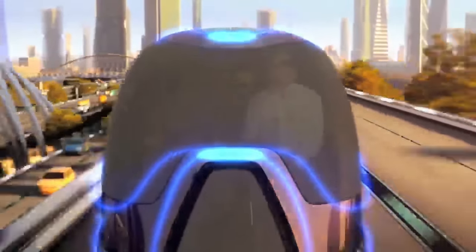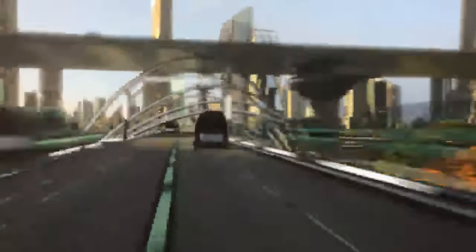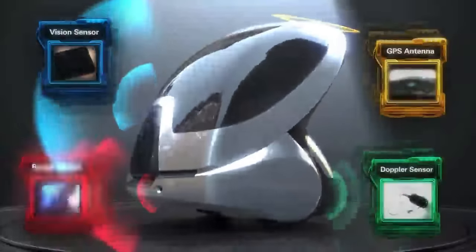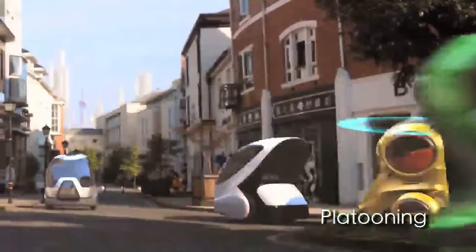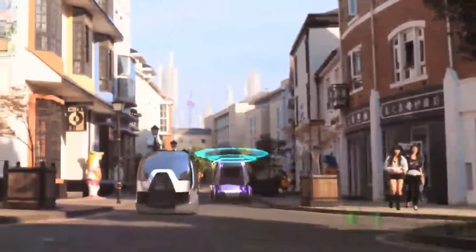Ideal for shorter journeys around town, it has a modest top speed of 25 miles per hour and a maximum range of 25 miles on a single charge. The vehicle can park itself, avoid obstructions, and even come to you when called by phone thanks to its autonomous characteristics. These skills are made possible via GPS, sensors installed in the vehicle, and communication between vehicles.